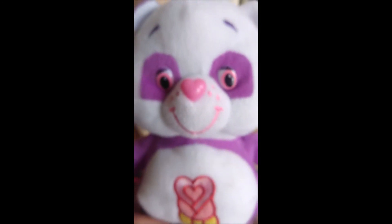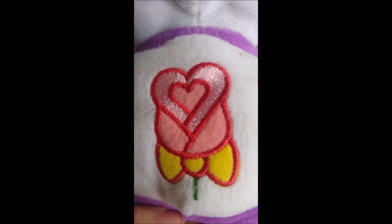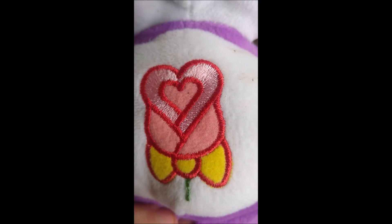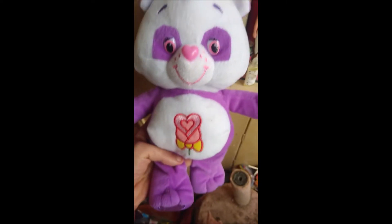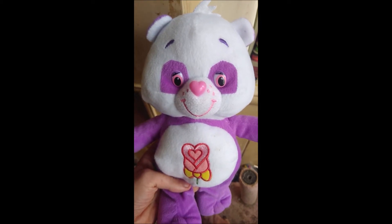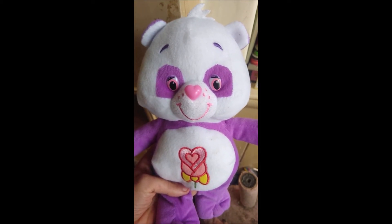She has this tuft of hair at the top of her head which is made of material. I'm not keen on that — I preferred it when it was made of furry material, more realistic and more cute. But it's still not that bad. Her tummy symbol is a tulip with a yellow bow tie. That is Polite Panda, and she is the girlfriend of Good Look Bear.